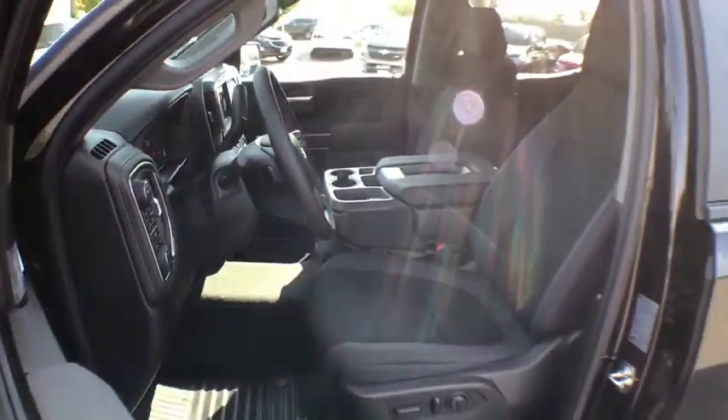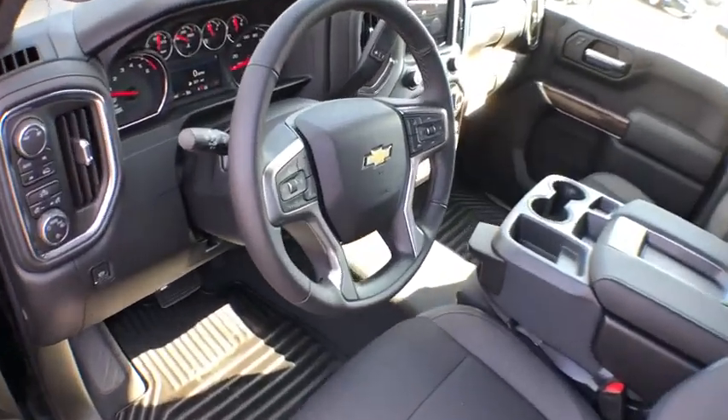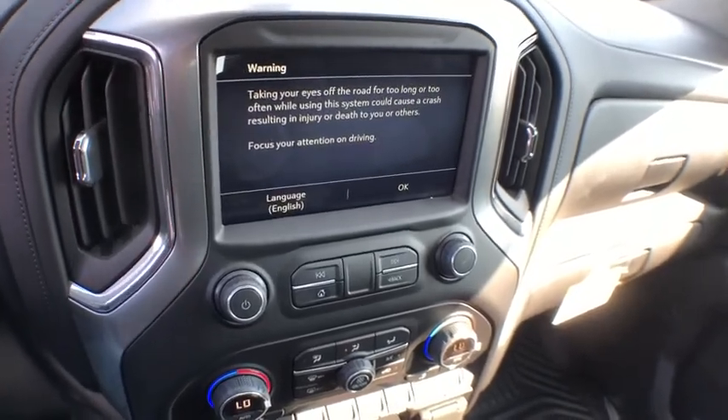Here are some of this vehicle's great options: steering wheel audio controls, stability control, power steering, cruise control, floor mats, four wheel drive, remote keyless entry, tachometer, daytime running lamp, rear view camera, and power outlet.